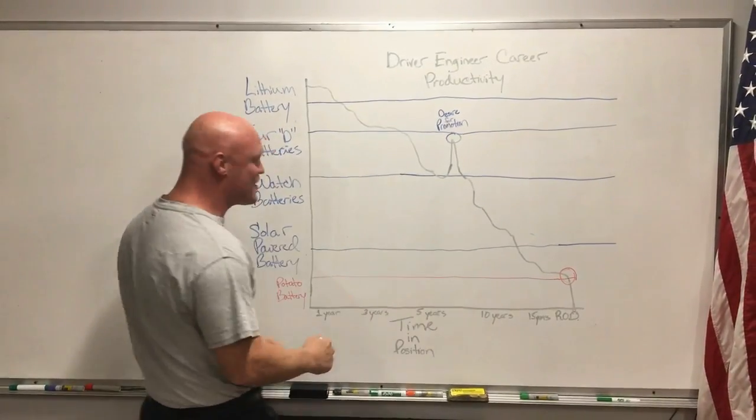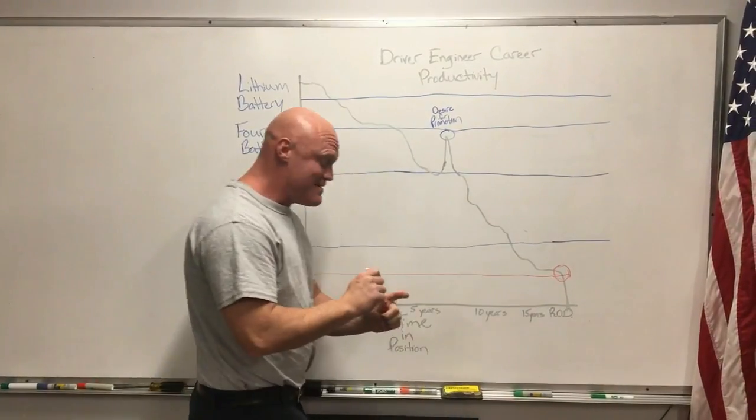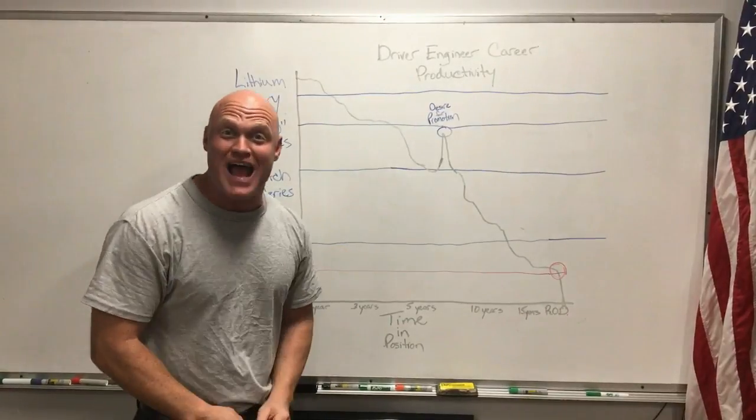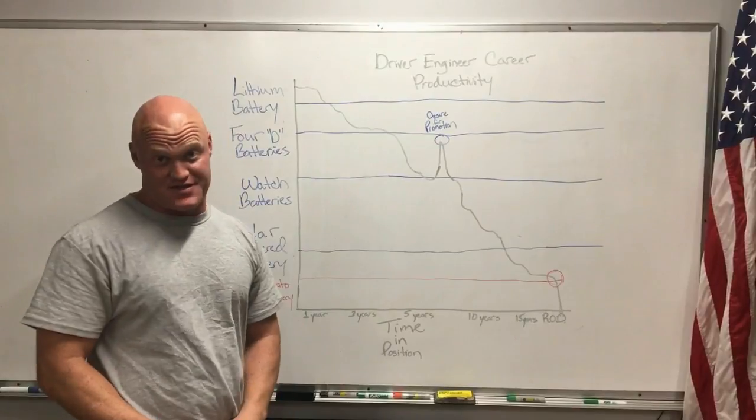Right around the ten year mark we see them go into the solar powered batteries. All that means is that they're good as long as that sun is up. The second that thing goes down, they are completely useless. Don't even bother waking them up — you might as well drive the truck yourself.